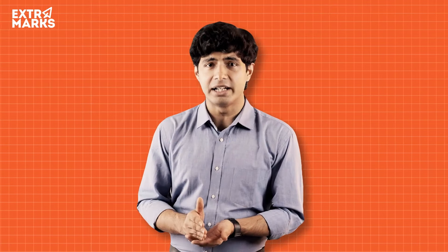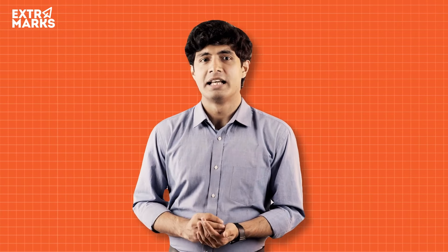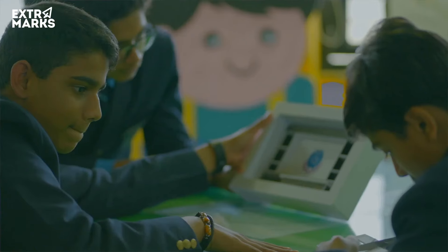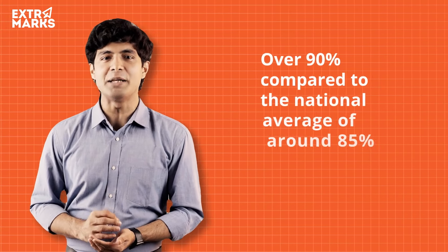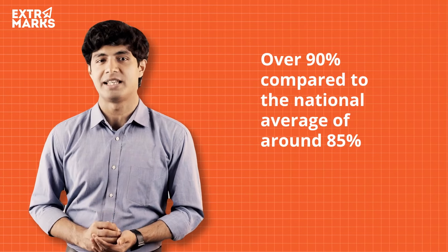Teachers act as facilitators, guiding students through their learning experiences and providing support as needed. This approach has been highly effective in promoting student engagement and success. In fact, the graduation rate for Big Picture Learning students is over 90%, compared to the national average of around 85%.